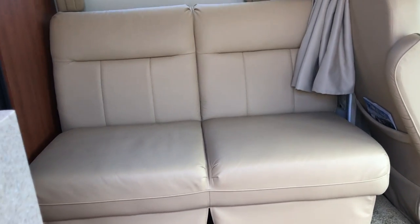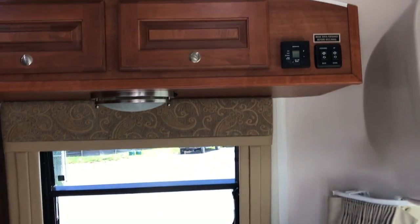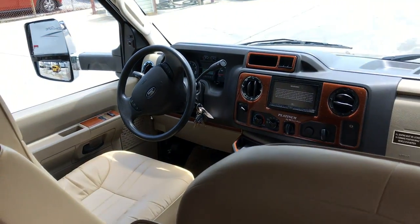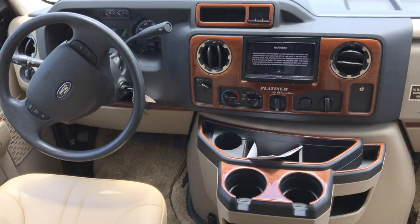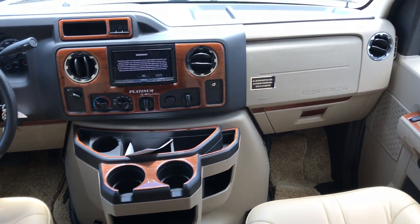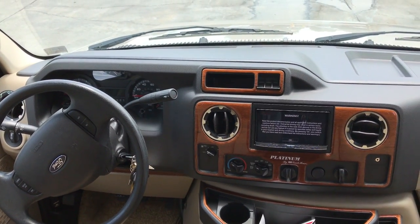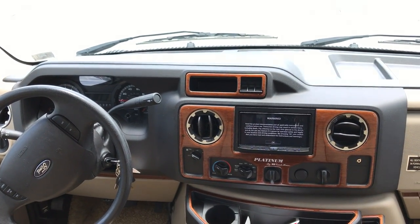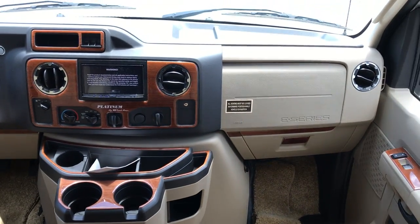So as you come in, you're going to have a sofa directly across from you. That sofa is electric and you can recline it and so forth, make it like a little bed if you want — nice beige interior. This thing was barely used, in very, very nice shape. This is on the Ford chassis and it's going to have the five-speed automatic transmission.